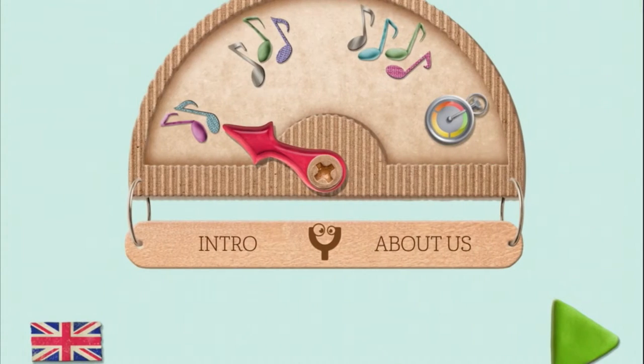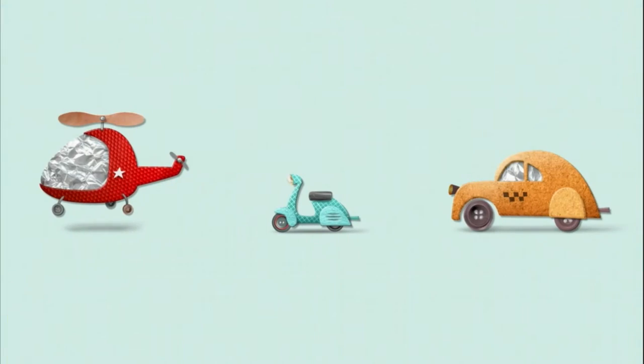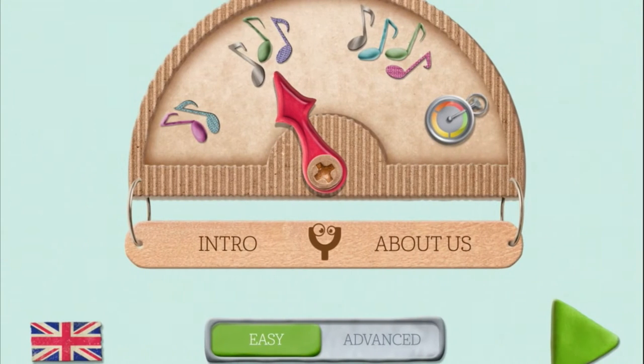There are different difficulty levels — three difficulty levels here, as represented by the notes. Two, three, and four, and that's how many objects are matched. So as you can see with three objects: helicopter, moped, and taxi. There's also easy and advanced.